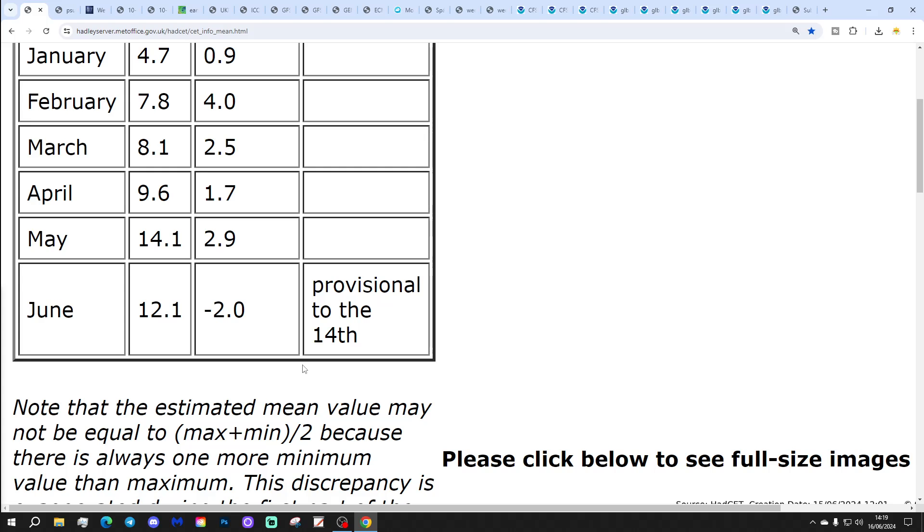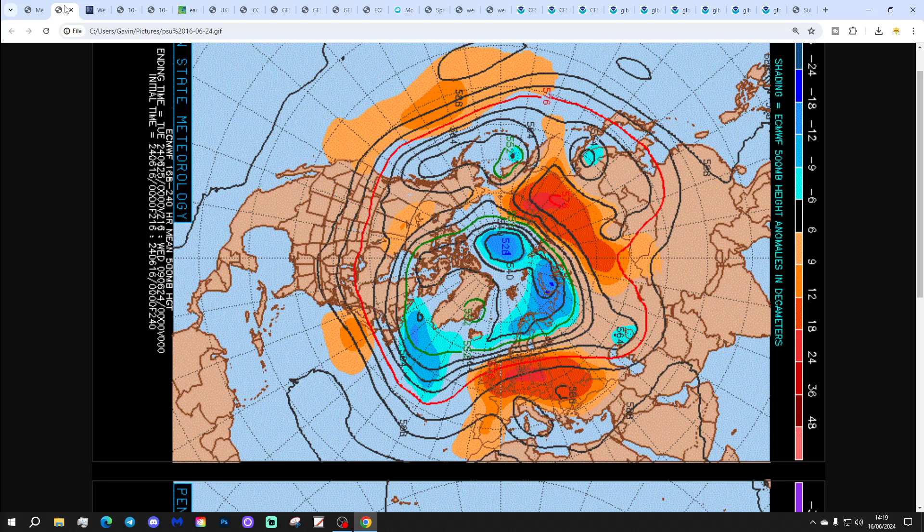When we get an update for that, I will of course let everybody know. These are the 500 millibar height flow charts from Penn State University for next week to 10 days.